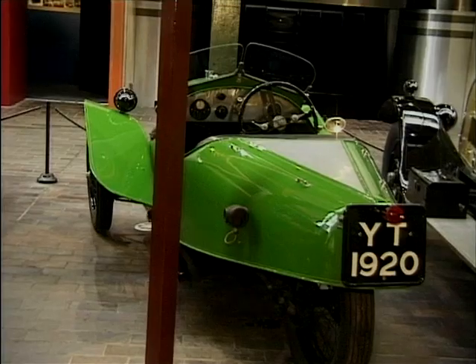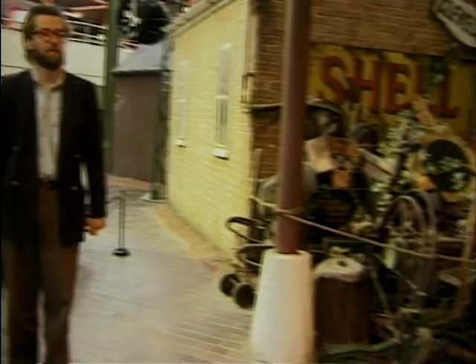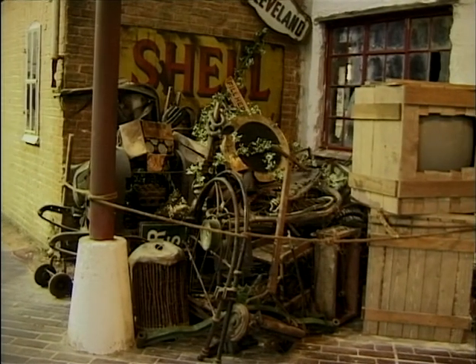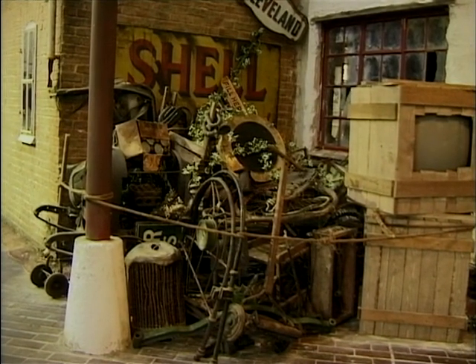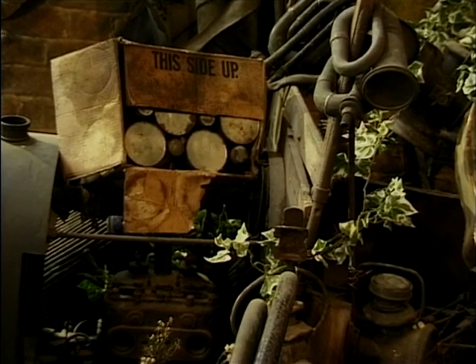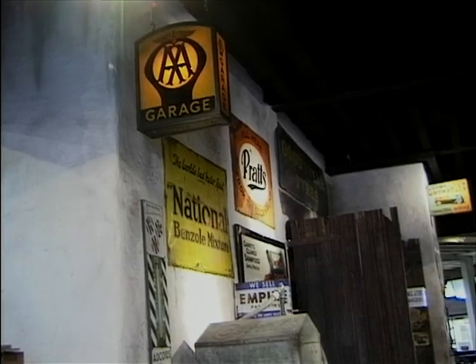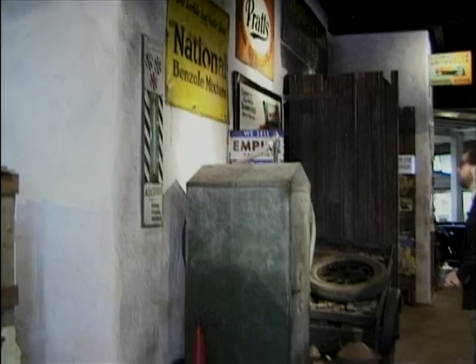Of course not all cars that turned up at the garage were saleable, and those that weren't fell into disrepair and were eventually scrapped — like this 1905 Gregoire — along with bits of bike and bedstead and all the rubbish that you'd expect to find at the back of any garage at that time. Around the back of the garage you'd find even more rubbish, just piled high.